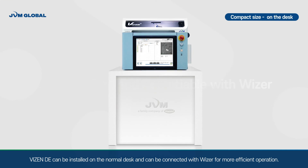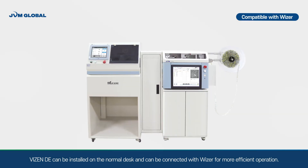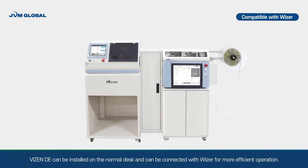Visen DE can be installed on a normal desk and can be connected with the Visen handle for more efficient operation.